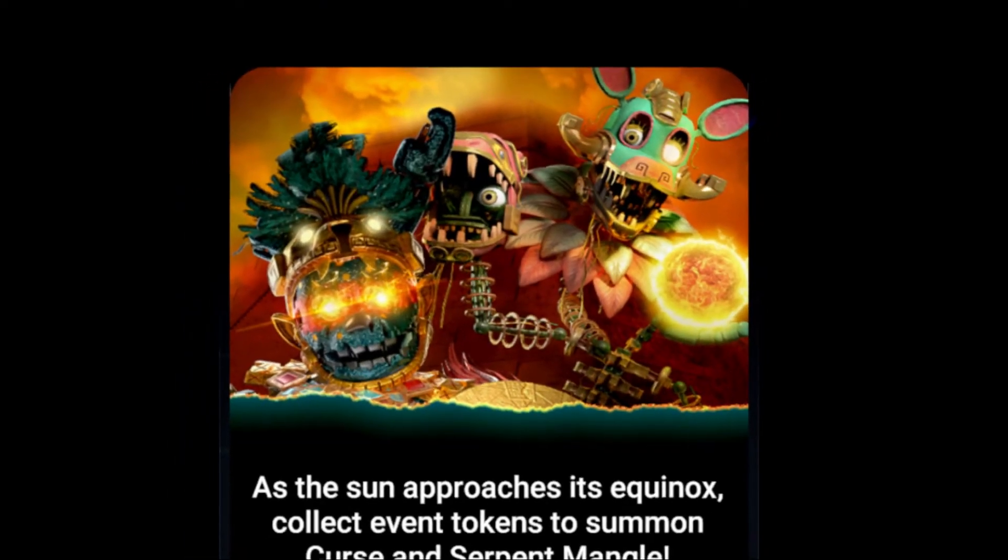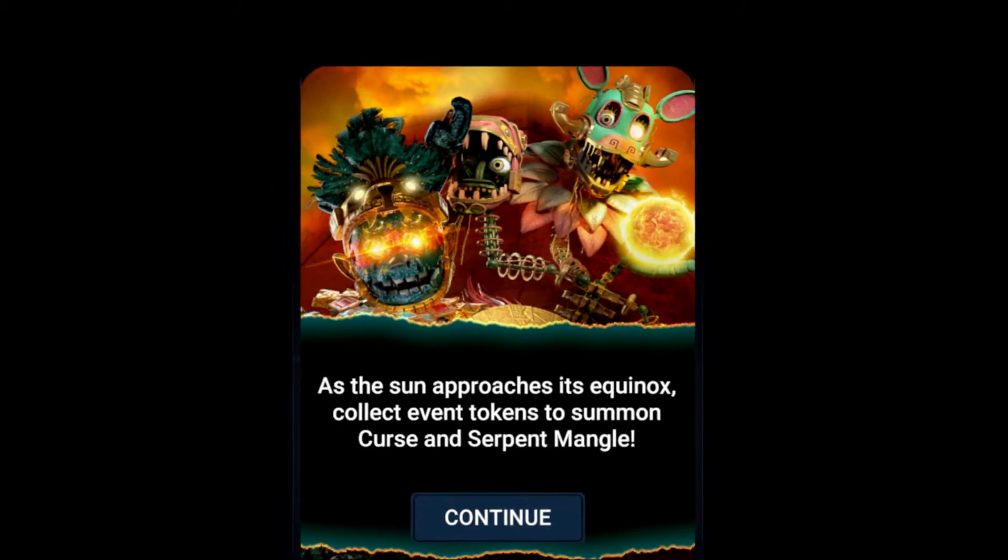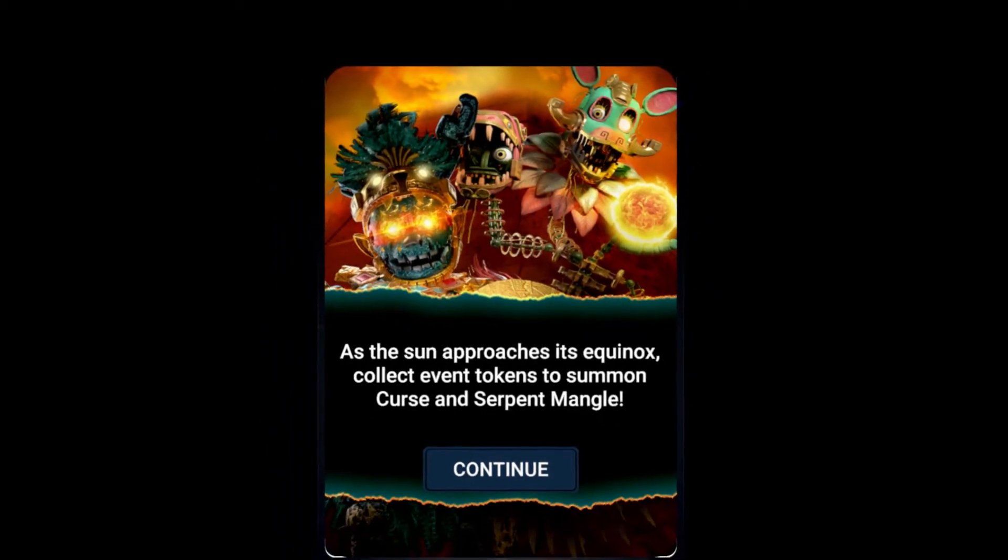Something interesting about Serpent Mangle's debut in FNAF AR is that she actually appeared alongside another new skin, that being Curse Springtrap.